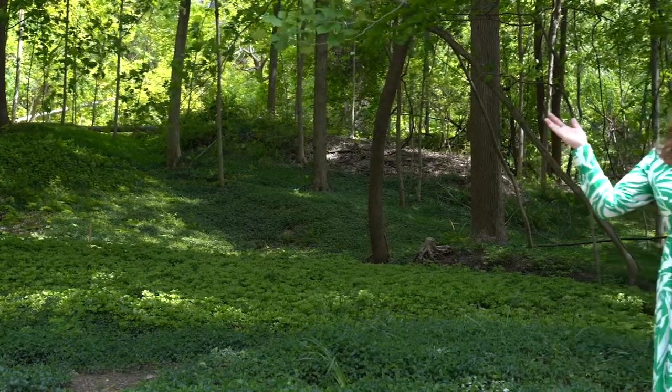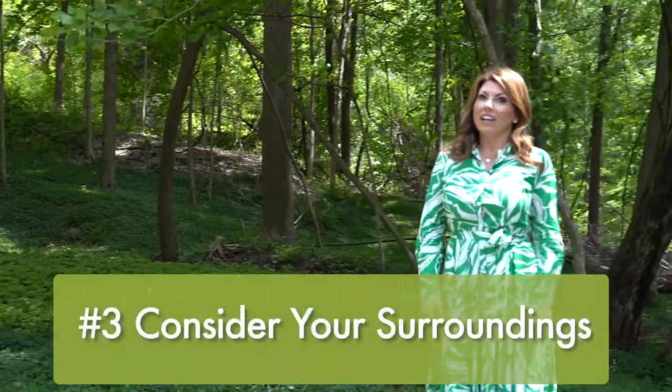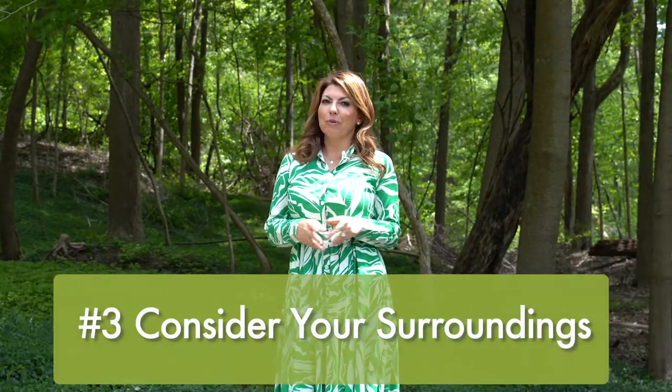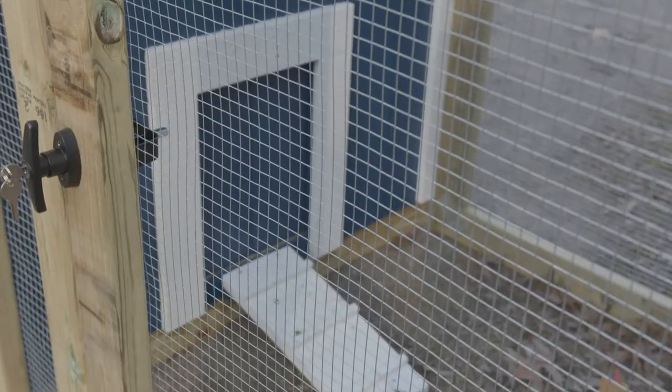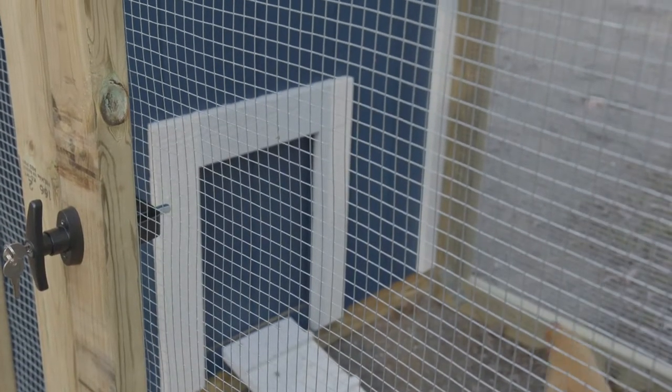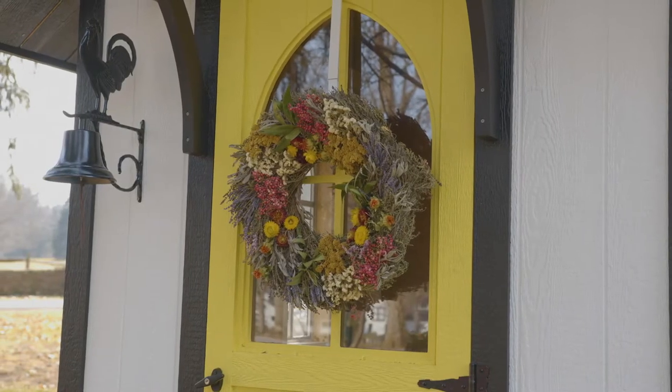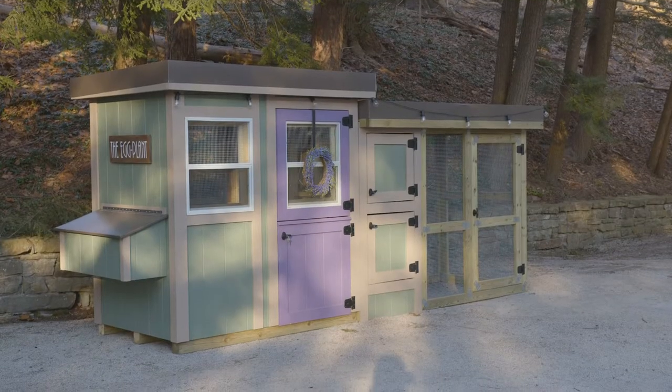Number three: consider your surroundings. We all contend with predators, so you want to make sure your coop has a really high-gauge hardware wire cloth that is small enough so those little slithering creatures can't get in. But in addition to that, you want it to be aesthetically pleasing. So look around your neighborhood, see the general style of the homes, and try to emulate that in your coop.